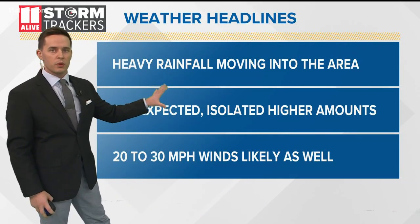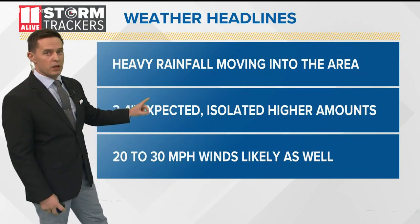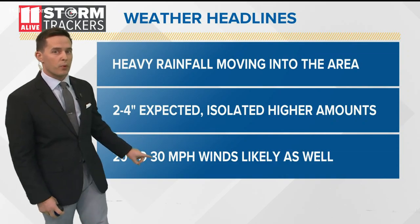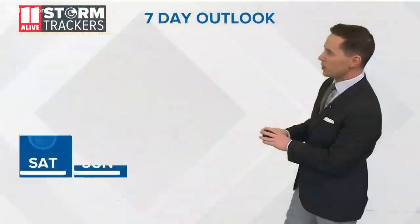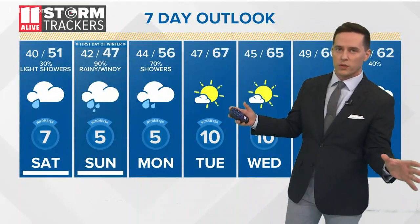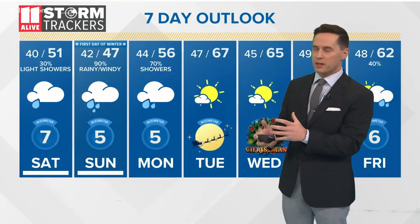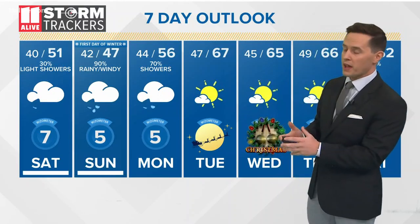Here are the weather headlines — three takeaways from the forecast. Rainfall is on the way, two to four inches expected with isolated higher amounts. Twenty to 30 mile per hour winds will be coming in as well, so if you have any loose items outside or any Christmas decorations, make sure you secure those down. This is the big weather maker across the nation at the moment and it will cause some travel delays. We're not looking at a lot of travel delays outside of Hartsfield-Jackson, but with Hartsfield-Jackson being such a hub, do anticipate some travel delays if you're going to be flying out the next couple of days.